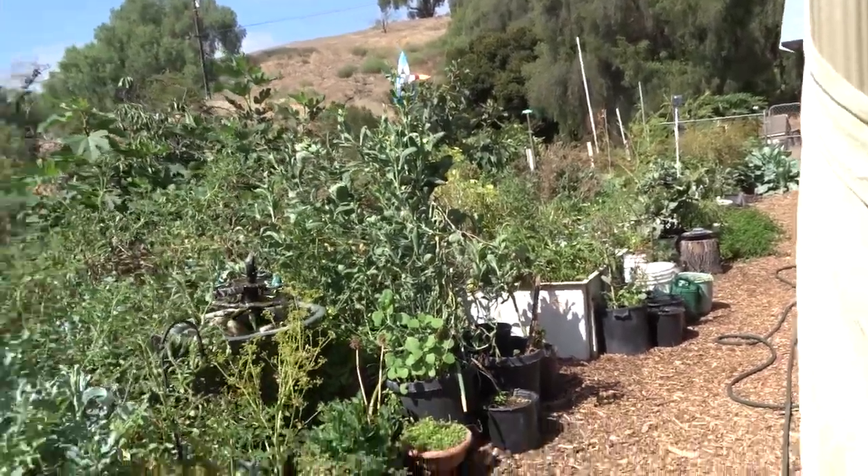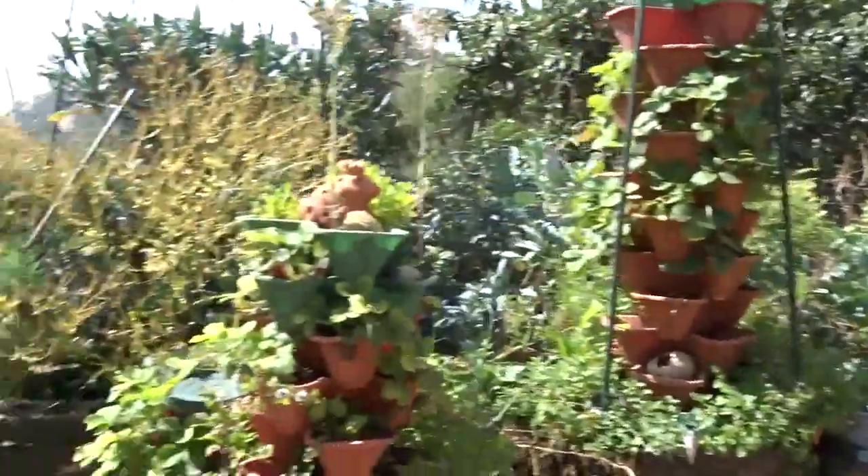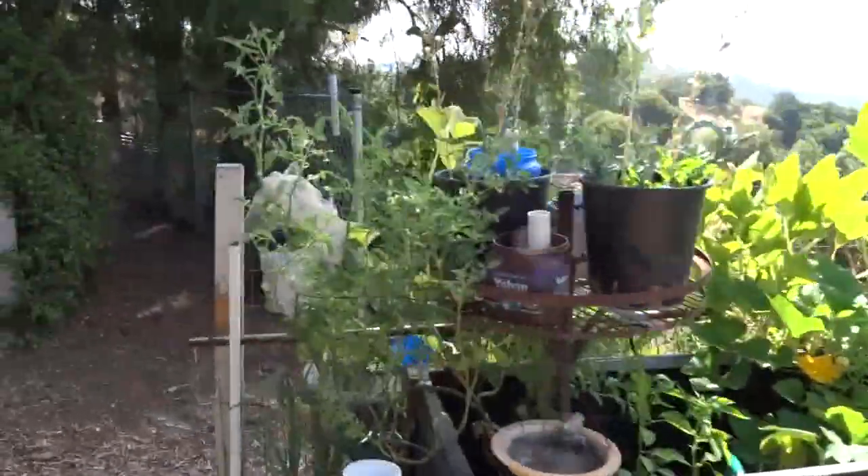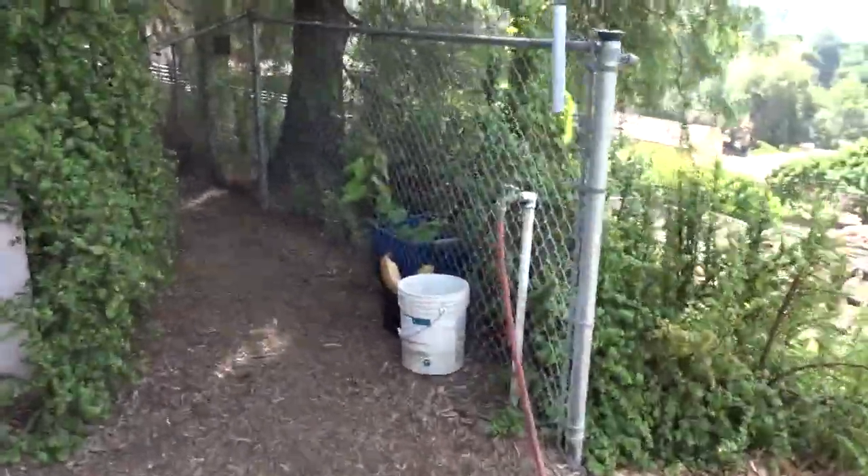Good morning! You've been asking about my husband's garden, and today I'm going to do a quick rundown. I'm leaving my garden — I want to do a little bit of what he's done. Hopefully I can keep this short.